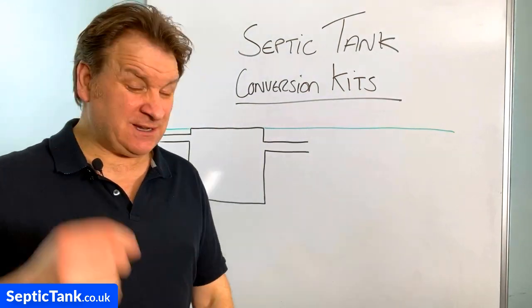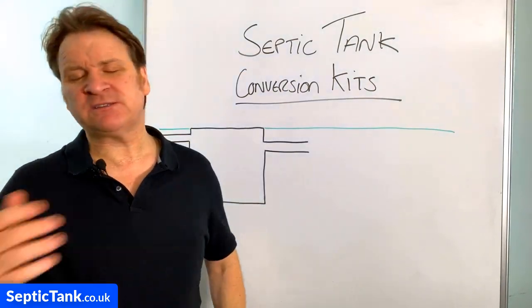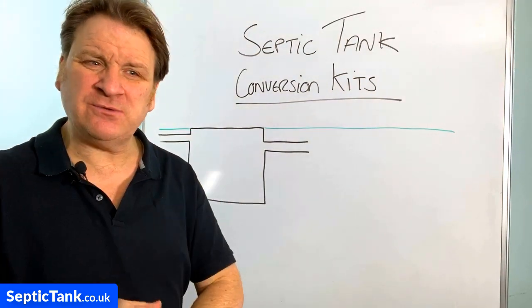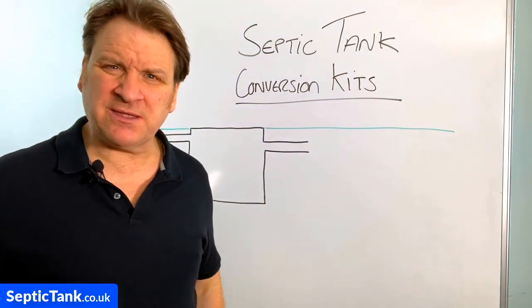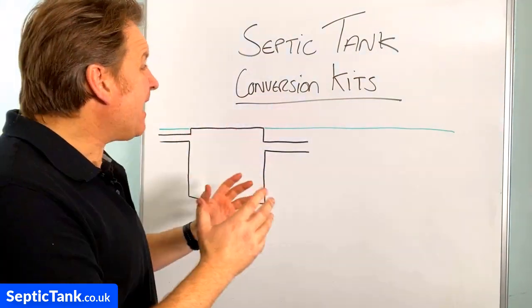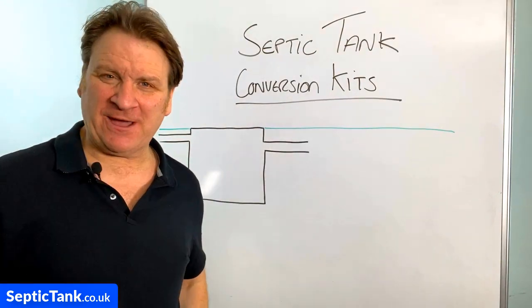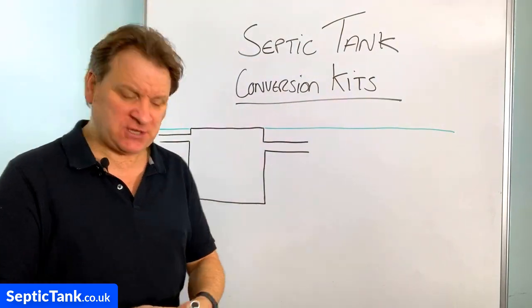Unfortunately this is a rude wake-up call for many septic tank owners, because they've been so inundated with Brexit and other news that this breaking news about septic tank laws changing has gone under the radar. So I'm just going to quickly show you what's changed and how a septic tank conversion kit can make your septic tank legal in literally one hour.